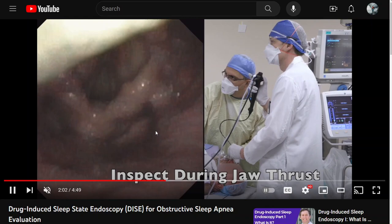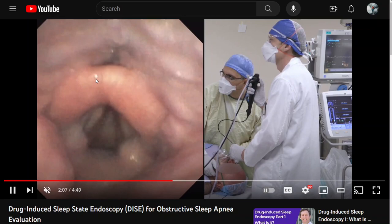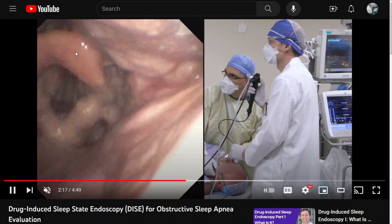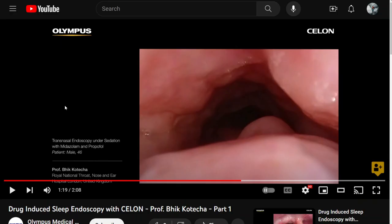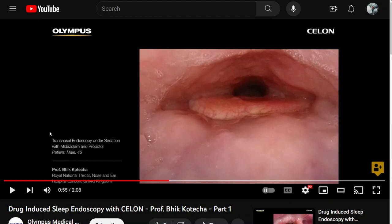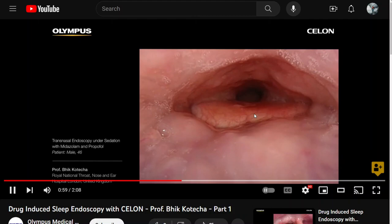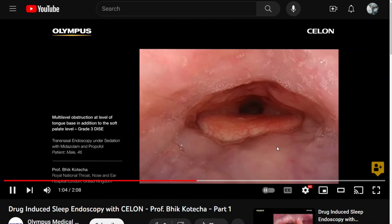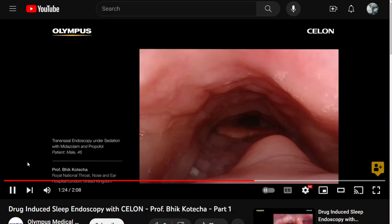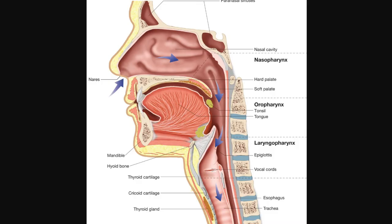In this next example, you see a lot of collapse coming in from the sides — this may be the tonsils. If tonsils are very large, removing them can be very helpful. Here in the opposite orientation, you see the epiglottis and the tongue base doesn't push back that far — the airway stays open — but you get collapse from above. In the third example, the tongue base is pushing the epiglottis back and it gets very narrow. In this person, the tongue is a major problem.